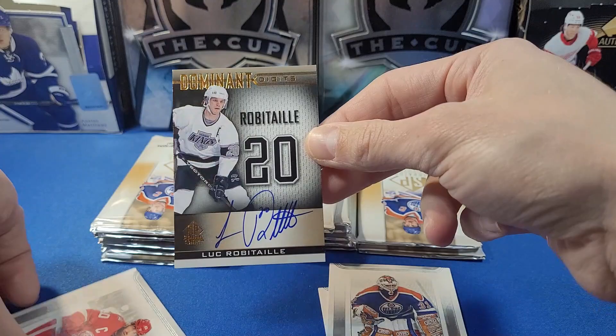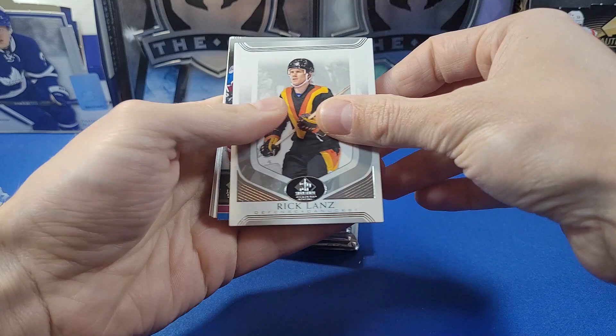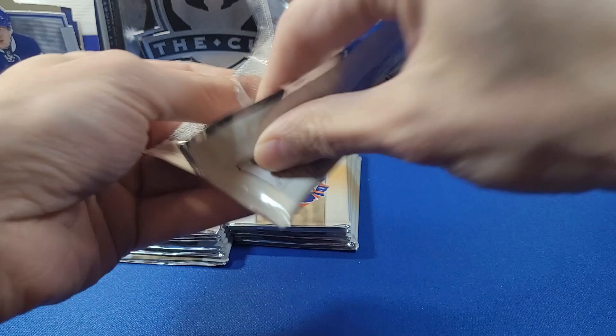Happy with that. There's potential to get three autos in here, though standard is two. I'm going to select a future watch card now. We have a 1980s Decagon insert of Laurie Boshman for the Winnipeg Jets. Last pack of the first stack: we got Rick Lance, and a Dominant Digits of Peter Forsberg — so this is what the non-auto version looks like. You can see the comparison there.